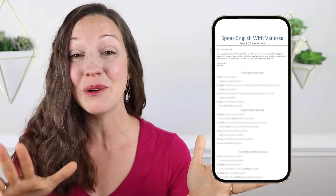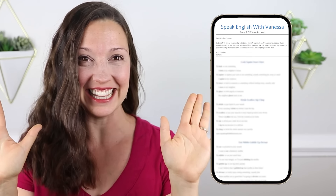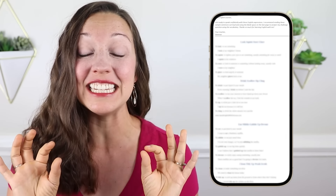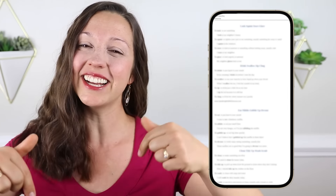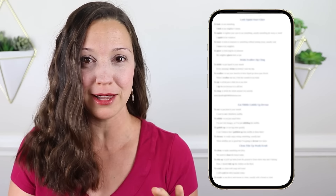Hi, I'm Vanessa from SpeakEnglishWithVanessa.com. And like always, I have created a free PDF worksheet with all of today's important vocabulary, definitions, sample sentences, and a special quiz at the end to test if you can really remember how to use these vocabulary phrases. You can click on the link in the description to download that free PDF worksheet plus quiz today.